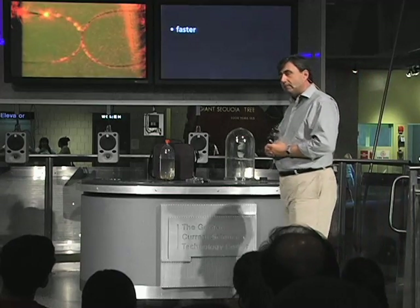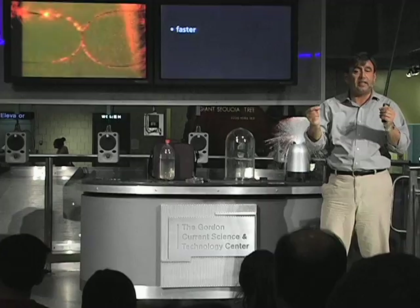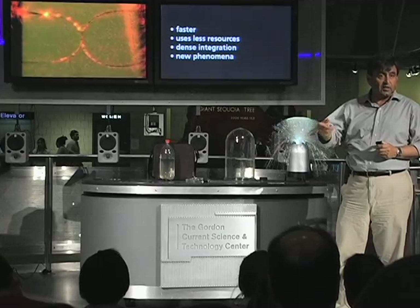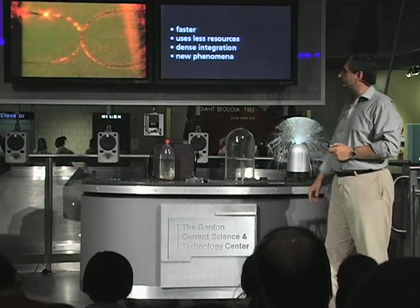I want to revisit the question: why is smaller better? One reason is it's faster, because the signal has to travel less far. Each time the signal has to go from one switch or device or process to the next, it has to travel, so it takes time. The smaller you make it, the faster the device will be. The other advantage is less resources — you need far fewer materials, you can integrate very densely, and accomplish more with less space. In addition, you can use new phenomena that occur at the nano scale that do not occur at the macro scale, and use those phenomena to actually make devices.